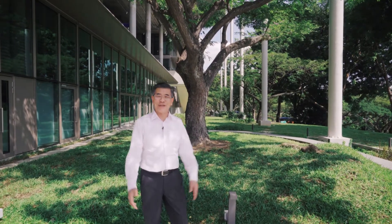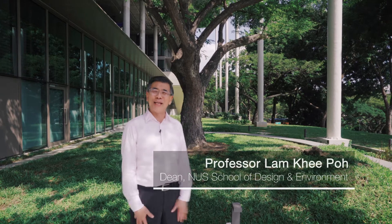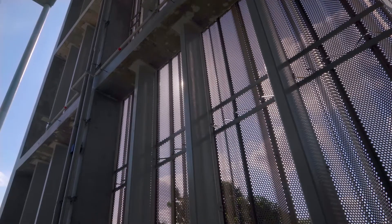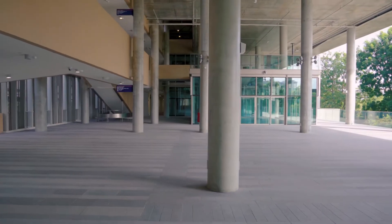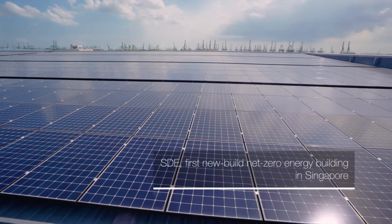Hi, my name is Professor Lam Ki Po. I'm the Dean of the School of Design and Environment in the National University of Singapore. This is SDE4, which is the first net zero energy building in NUS as well as in Singapore.